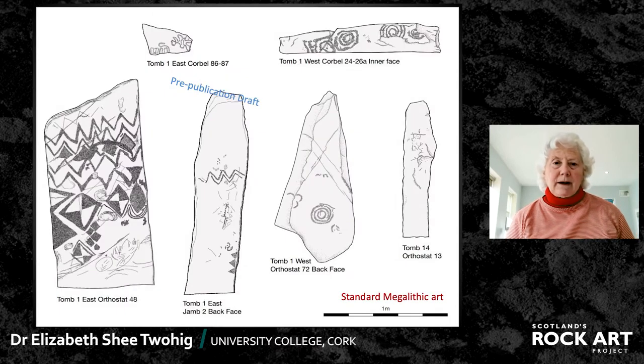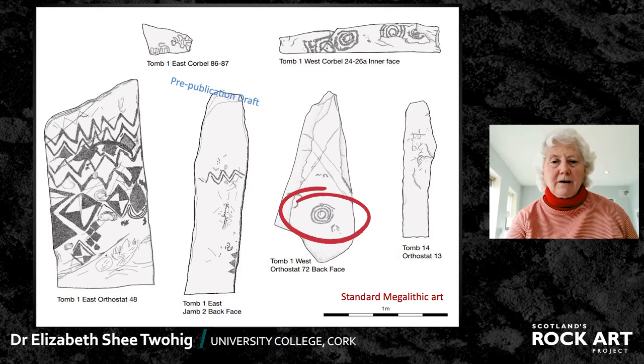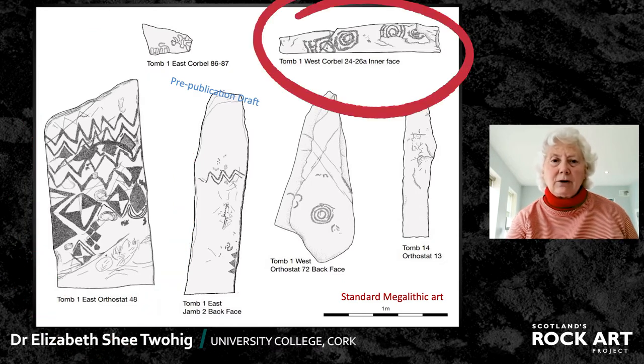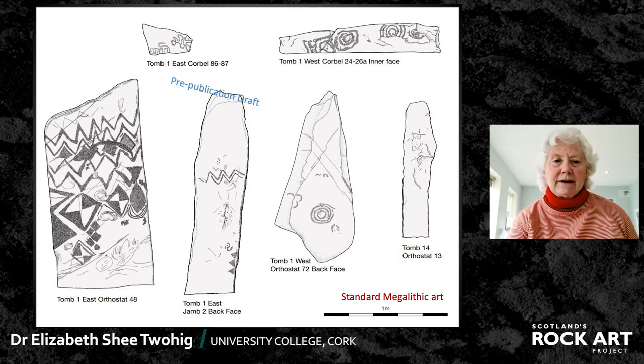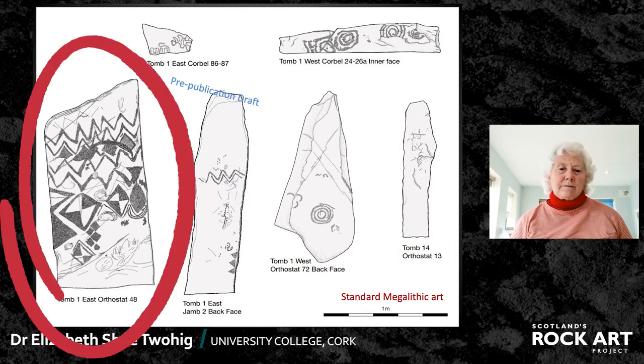Looking again at the standard megalithic art, as I've called it, it's very widespread throughout the country and can be quite simple — just a couple of carvings on one stone — or more elaborately used with zigzags, triangles, and lozenges. Sometimes it's on corbels in the roof, but mostly it's on the orthostats. But in Nouth in particular, there is not just one phase of carving; we can see a number of stages. Here, for instance, there is incised carving which is overlaid by zigzags, and the same situation occurs on that stone at Nouth too.